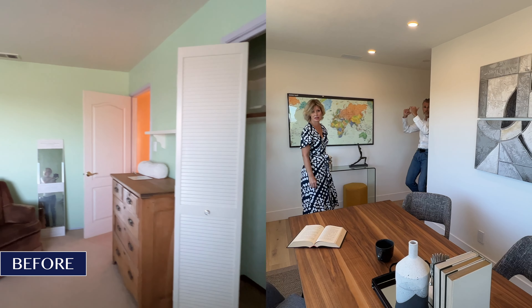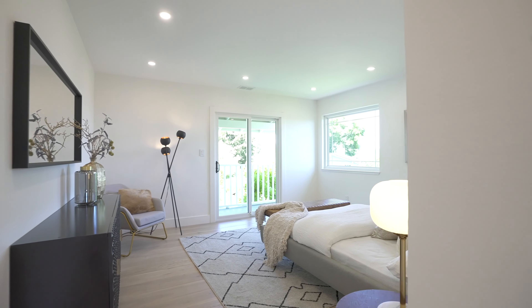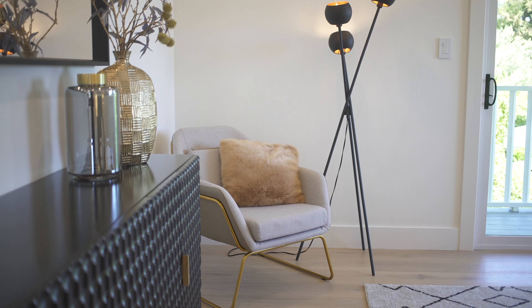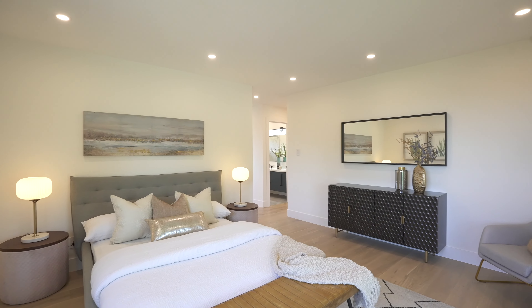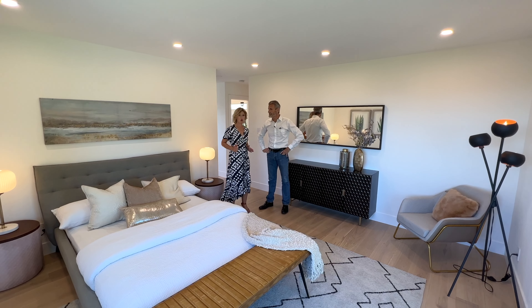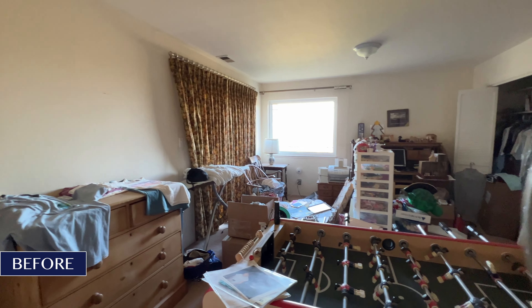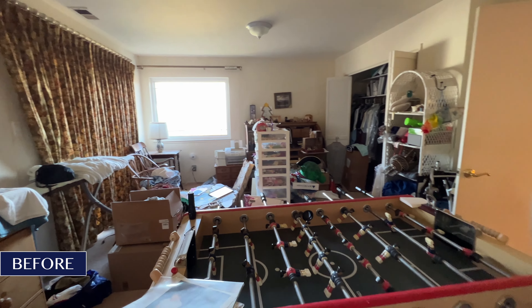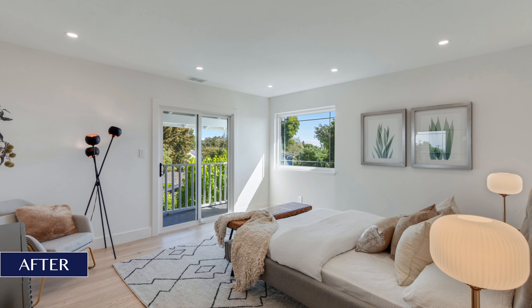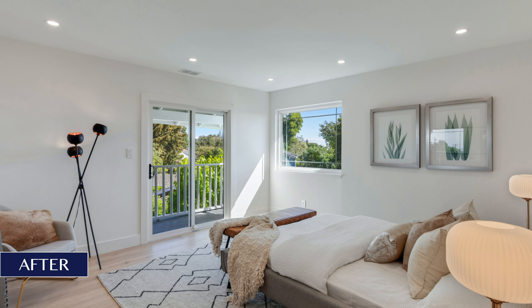Come and check out the primary bedroom — best saved for last. It's a fantastic space now, but before, where you're standing was a foosball table. Again, a lot of stuff, but clearing it out, painting, new flooring, new lighting and beautiful staging — what a difference.